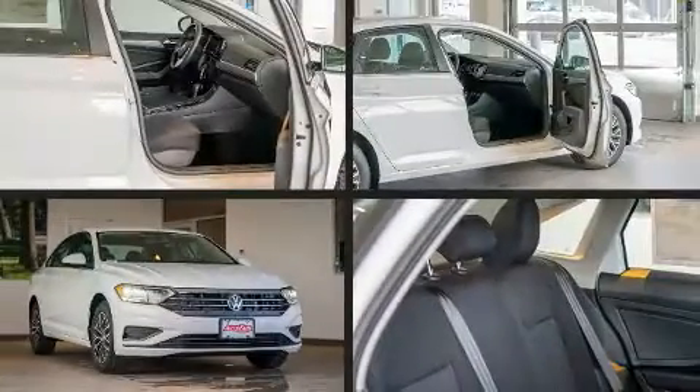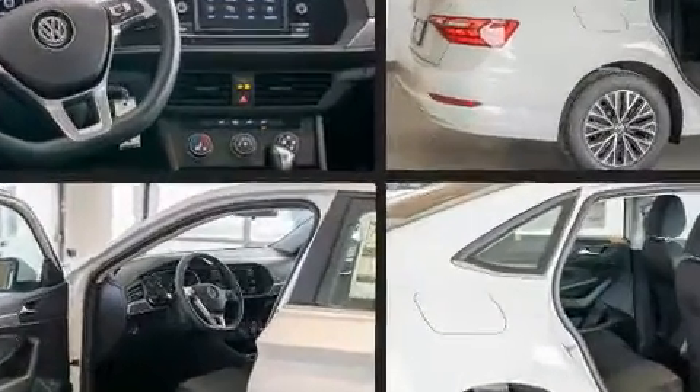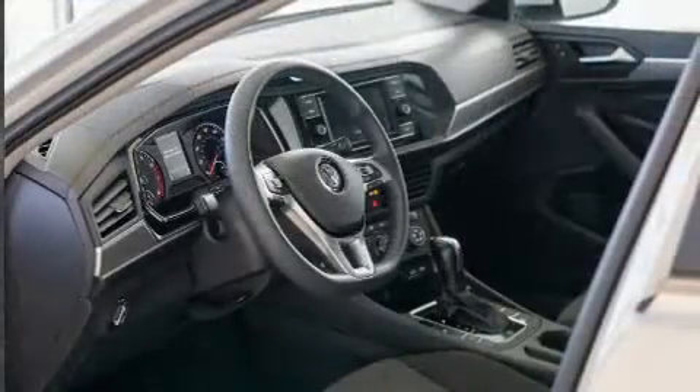Introducing the 2021 Volkswagen Jetta. This four-door, five-passenger sedan provides a satisfying ride for all passengers. Performance and efficiency are both prioritized thanks to the efficient four-cylinder engine, providing a smooth and predictable driving experience.